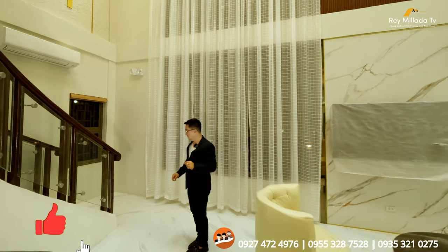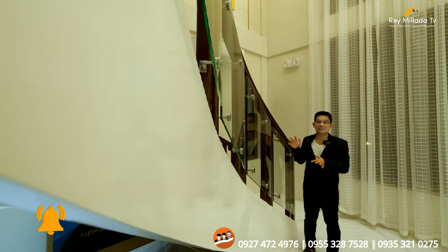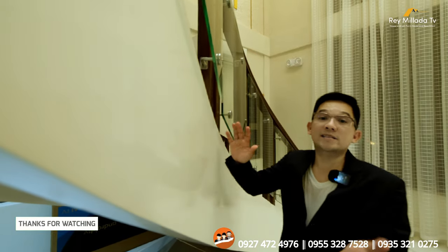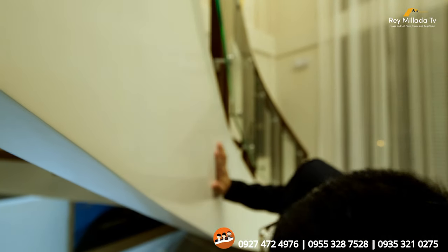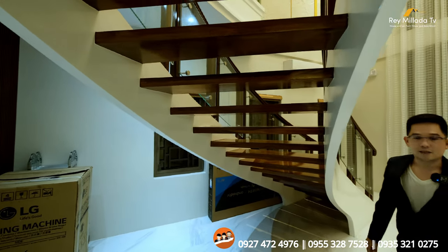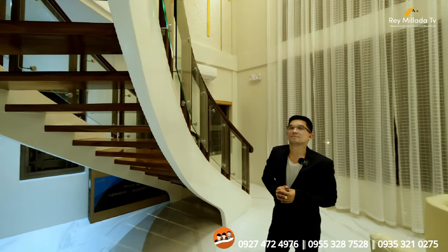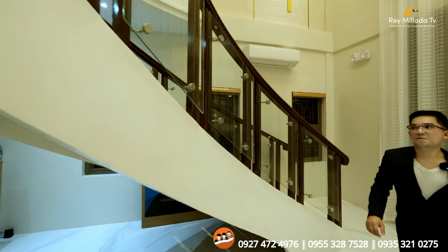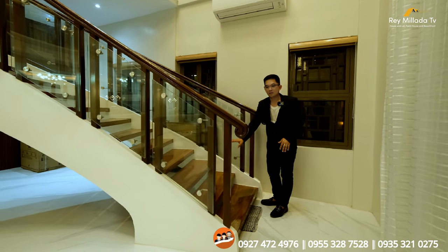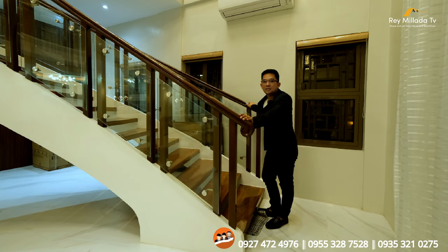Now we'll check out the second level. Before we head up, let us pause over here at this floating stairway design. Imagine how they made this — it takes a lot of time before they built this beautiful stairway. The planks used are acacia solid wood, and the handles are made of tangili solid wood.